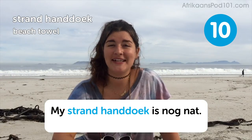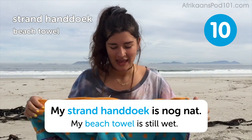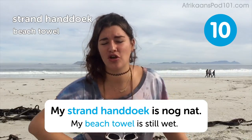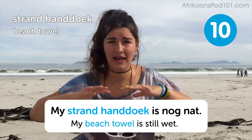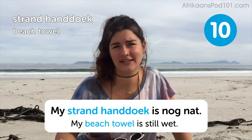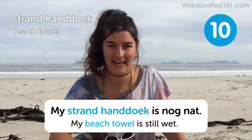Strand handuk — beach towel. My strand handuk is still wet — my beach towel is still wet. I have my beach towel here today and it's not still wet. One funky thing about beach towels is they're not like all the towels we have at home — they're colorful, they have lots of patterns. If your swimbrook isn't so colorful, you can always jazz up your beach look by having a funky towel, funky bag, funky hat, or funky sunglasses.